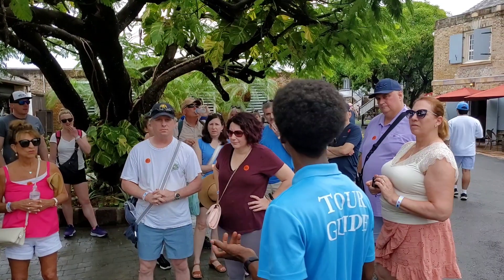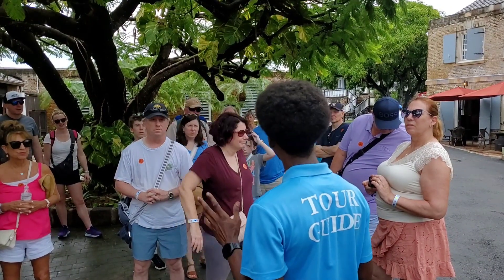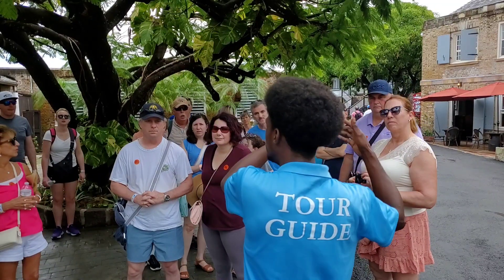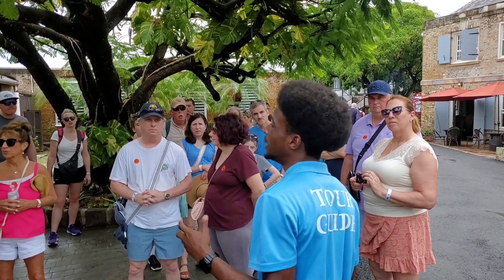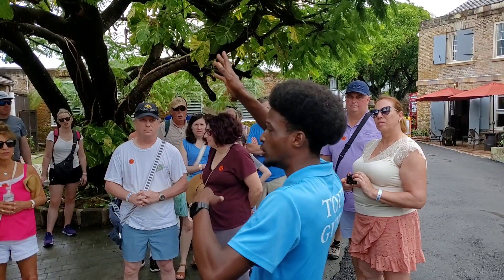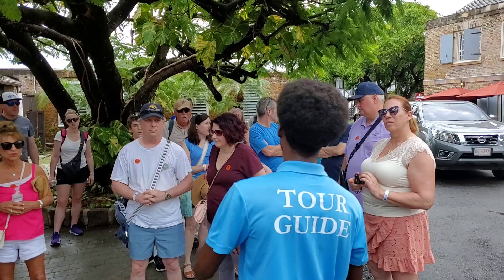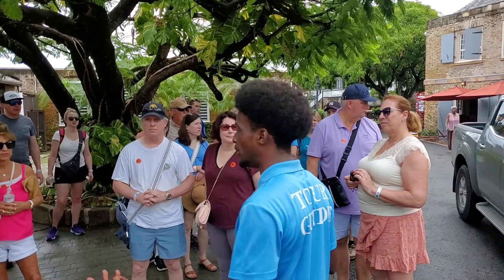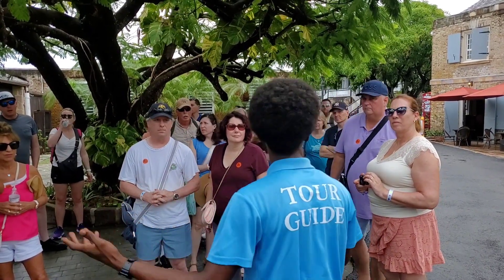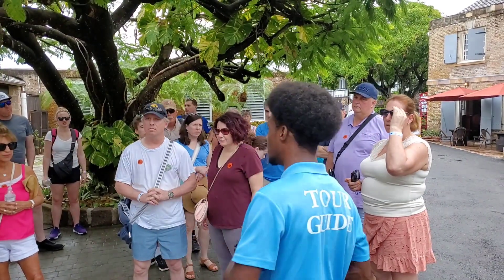Antigua has about 40 forts on the island — Shirley Heights is one of them. Standing at Shirley Heights on a clear day, you could see Guadeloupe about 22 miles away. The Royal Navy used that vantage point for intelligence on approaching enemy ships. When ships were spotted, they'd raise a British flag signal that reached 39 ports in about 20 minutes, keeping the island protected. English Harbor is the only harbor capable of sheltering ships during hurricane season, making it a win-win for the Royal Navy and the reason Nelson's Dockyard was built here.